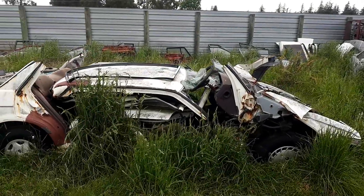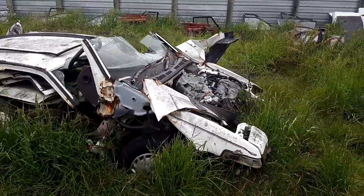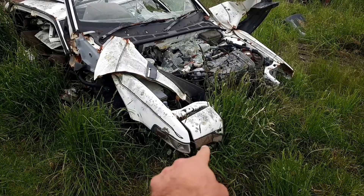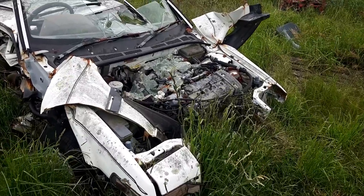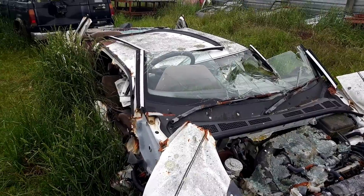Destroyed Honda — that looks like a third-gen Accord. And unlike in the UK, for the Japanese market you could specify the Accords with pop-up headlamps — that's the front end of a Honda Aerodeck. There's the twin cam engine. The fire crews have made a right mess of that one.